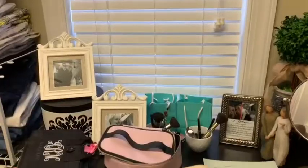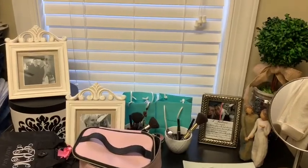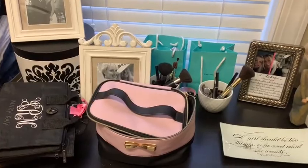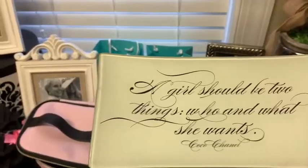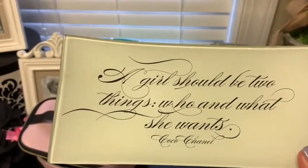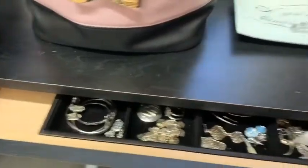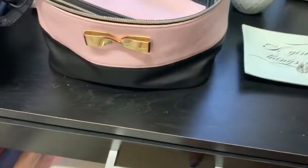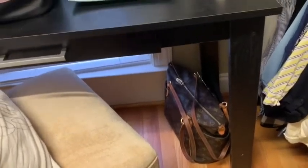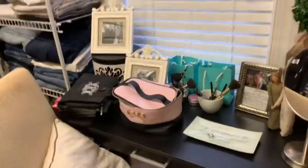This is my makeup table — I keep my makeup bags on it along with some pictures. I love my Tiffany bags so I use those for storage and I think they look pretty out. I have a sign that says 'A girl should be two things: who and what she wants' — that's a quote from Chanel and one of my favorite quotes. In the drawer I keep my earrings and my rings. I also have a Louis Vuitton purse I'm not currently using that I use for storage.